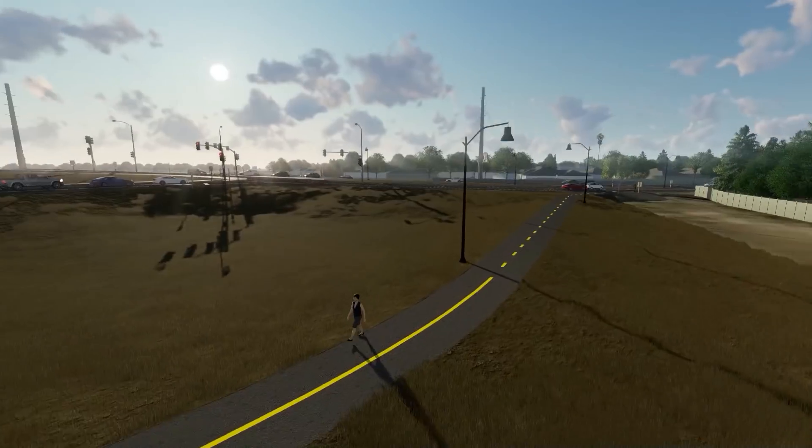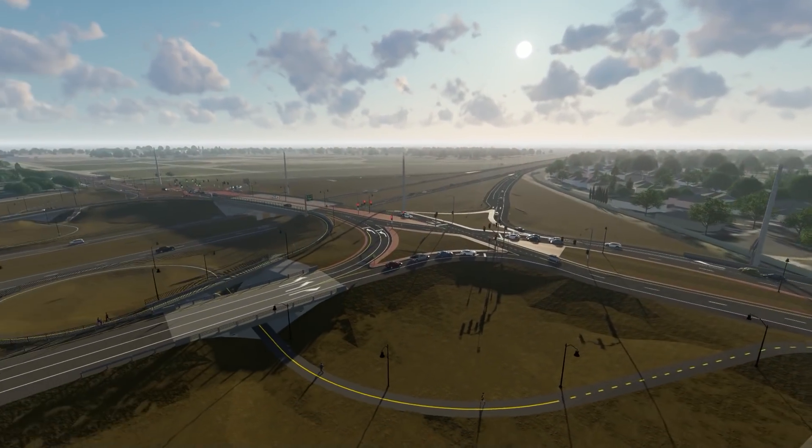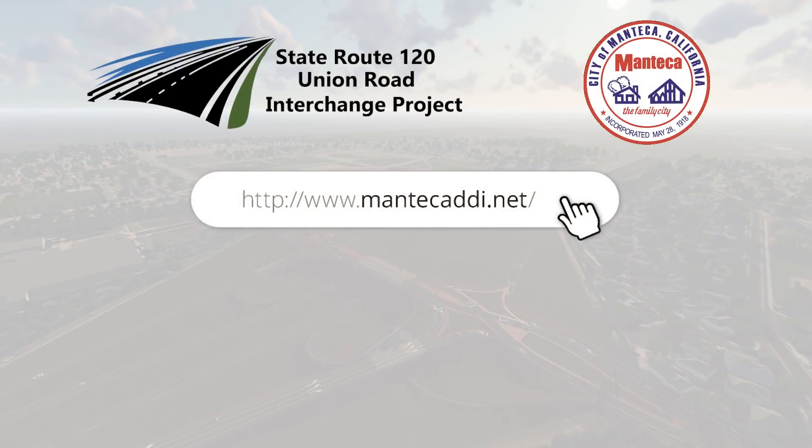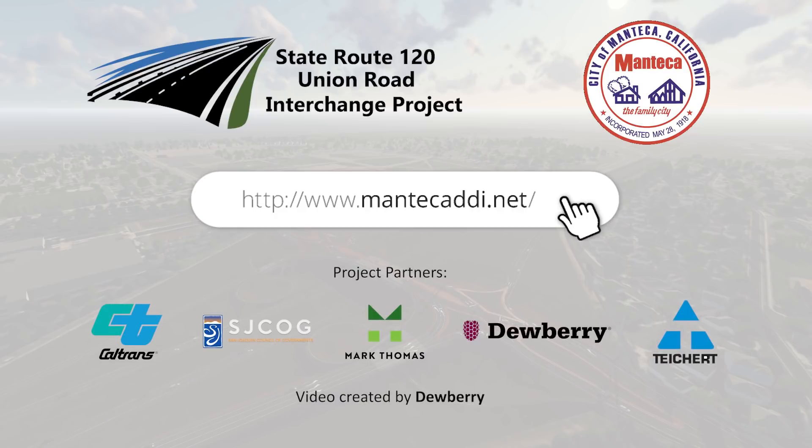The City of Manteca is committed to delivering safe and efficient transportation facilities and improvements for the greater Manteca area. To learn more about the State Route 120 Diverging Diamond Interchange, visit the project website at MantecaDDI.net.